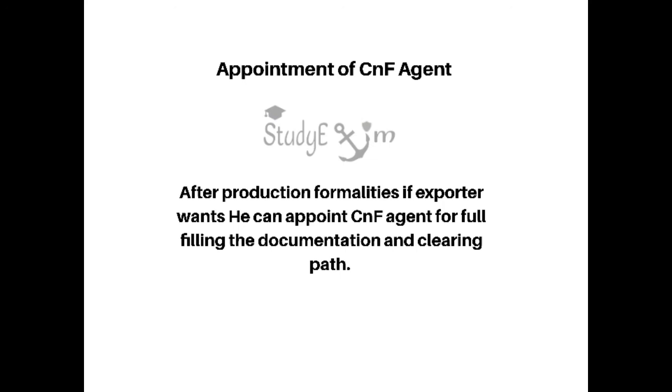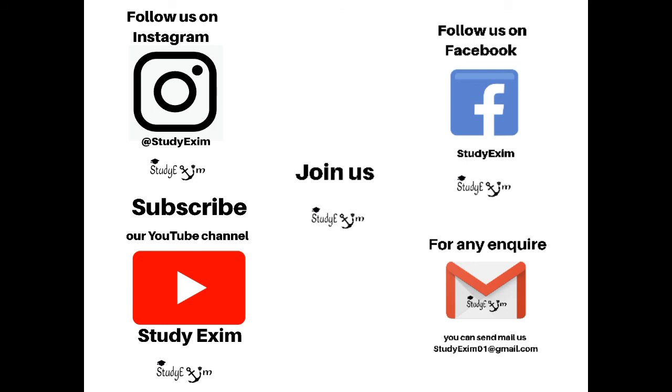The tenth step is appointment of a CNF agent. After production formalities, if the exporter wishes, he can appoint a custom house agent or CNF agent for fulfilling the documentation and clearing process. These are the pre-shipment procedures for export.